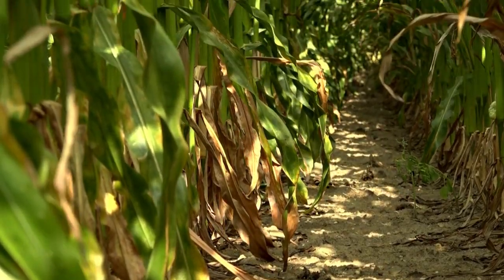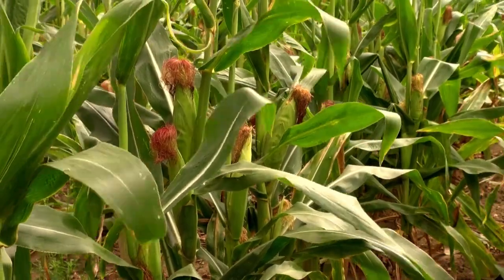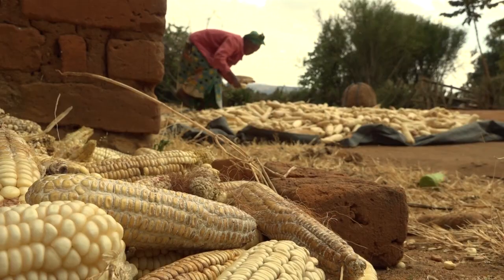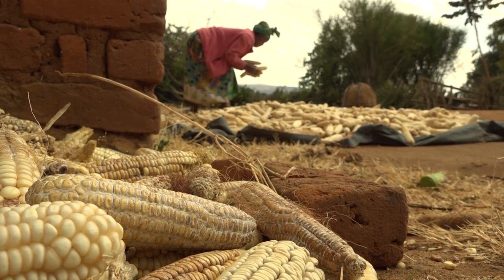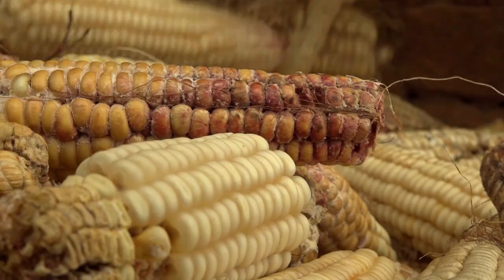Molds that live in the soil cause aflatoxins on our maize even before it is harvested. Sort out any ears with discolored grain, or remove the infested buds and destroy them.